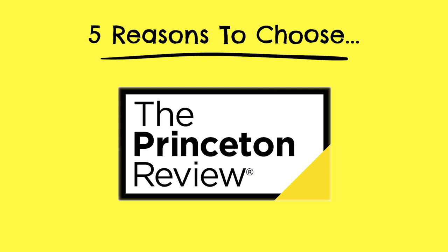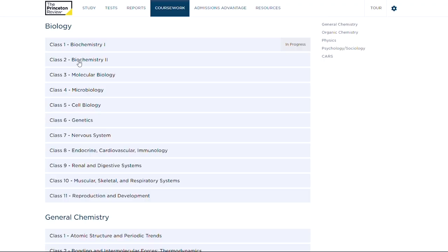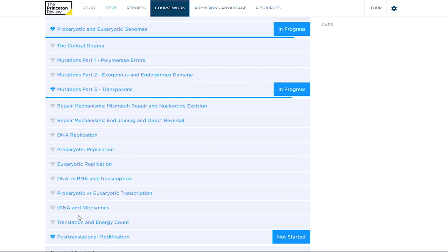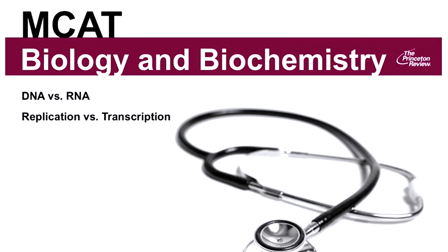The Princeton Review MCAT course just has such a more cohesive and comprehensive feel to it than Jack Weston. In the Princeton course, there are six total sections, each covering a particular MCAT subject like biology and organic chemistry. Within each of these overarching subjects, Princeton organizes its curriculum into classes which cover specific subtopics. And even the classes themselves follow a very straightforward three-part format — it's all very methodically organized.